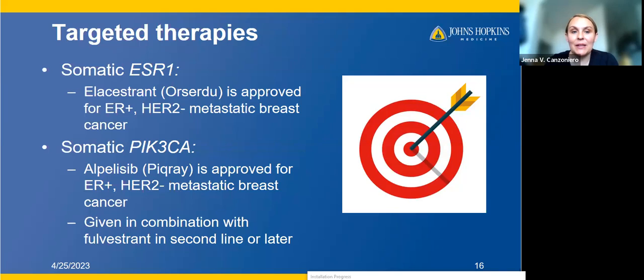The next mutation is PIK3CA. The drug alpelisib, or PIQRAY, is approved for estrogen receptor positive HER2 negative metastatic breast cancer in the second line or later, given in combination with fulvestrant. There are many different mutations that can occur in PIK3CA, but only a handful are specifically indicative for alpelisib, so you have to make sure the particular PIK3CA mutation is one that indicates alpelisib. There are a bunch of new PIK3CA targeting drugs coming down the pipeline with exciting data. Right now alpelisib is the one that is available.